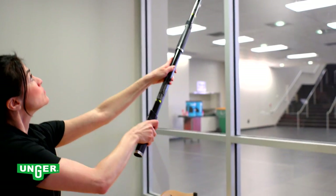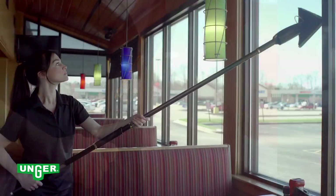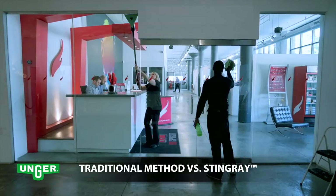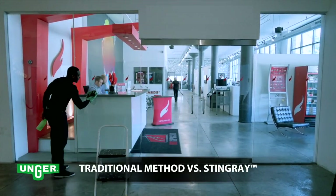Designed to clean up to 18 feet, the Stingray's cleaning solution is activated from the handle, eliminating overspray so chemicals are not airborne. The unique triangular design of the Stingray lightweight rotating cleaning pad cleans indoor windows up to 25% faster.